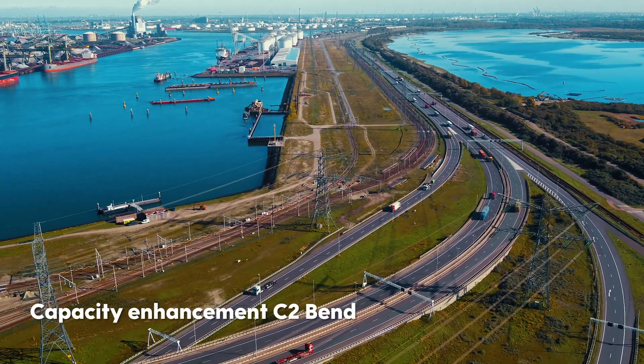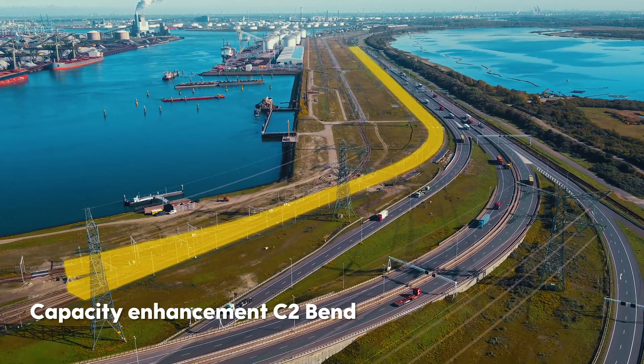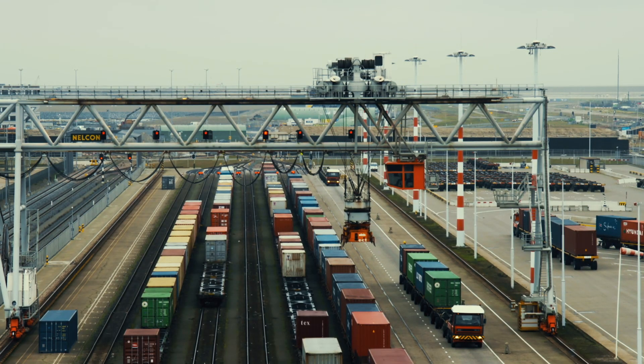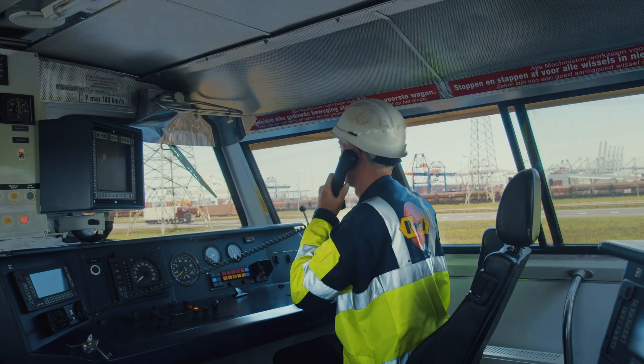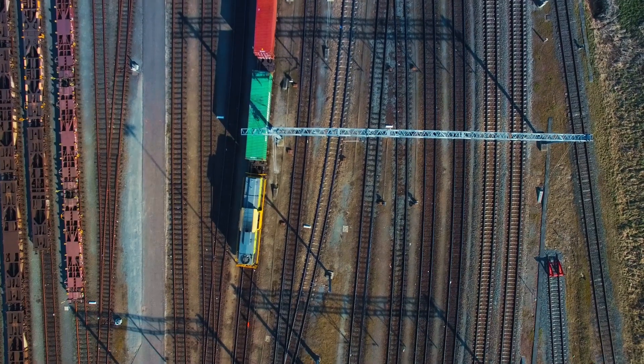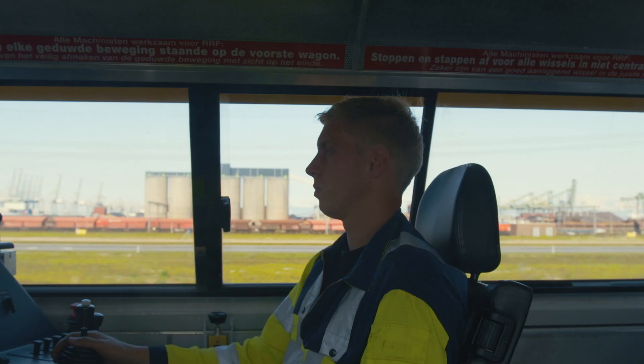At present, rail traffic still intersects at the C2 bend. That costs time because trains have to wait before they can proceed to the terminals. The capacity enhancement of the C2 bend will separate the flows of rail traffic so that substantially more freight trains can pass the bend daily.